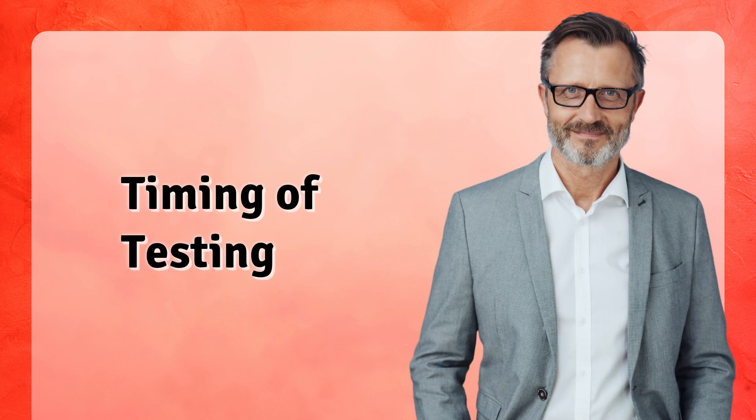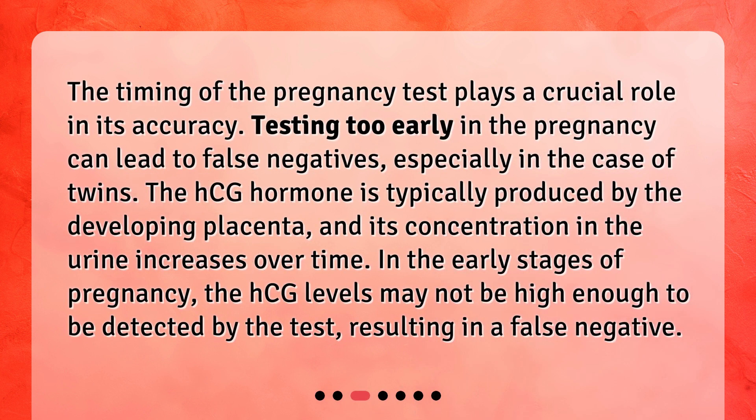Timing of Testing. The timing of the pregnancy test plays a crucial role in its accuracy. Testing too early in the pregnancy can lead to false negatives, especially in the case of twins. The HCG hormone is typically produced by the developing placenta, and its concentration in the urine increases over time. In the early stages of pregnancy, the HCG levels may not be high enough to be detected by the test, resulting in a false negative.